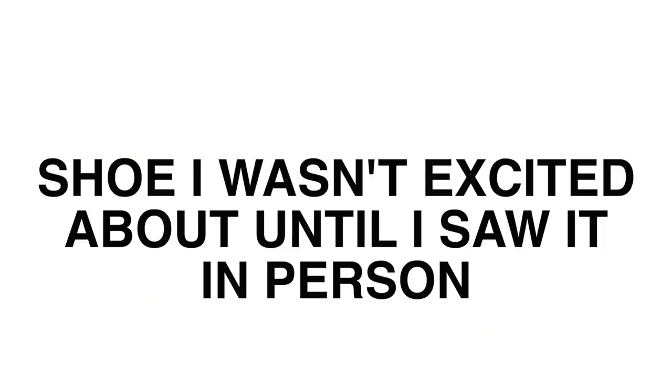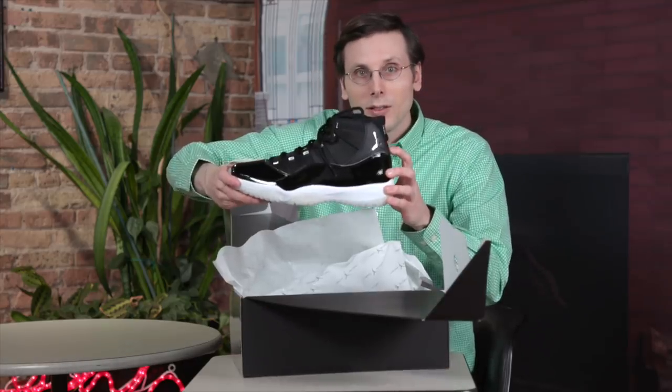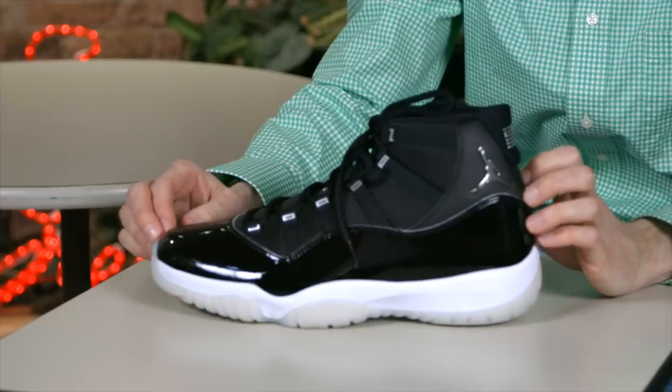This next shoe wins the award for shoe I wasn't excited about until I saw it in person. That shoe is inside of this box — it is the Air Jordan 11 Jubilee colorway. I normally get really excited for that holiday 11 release. I was not feeling it when I saw those photos, but in person I really love them. They're very clean — it's a classy, simple colorway that gets me really excited.